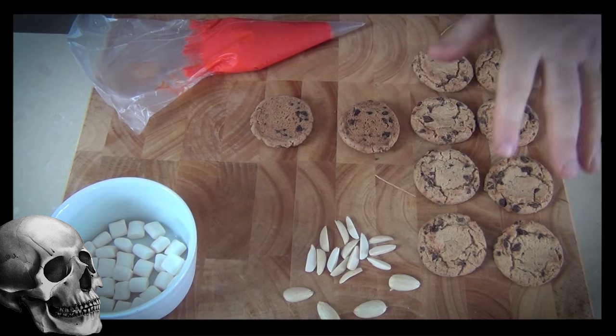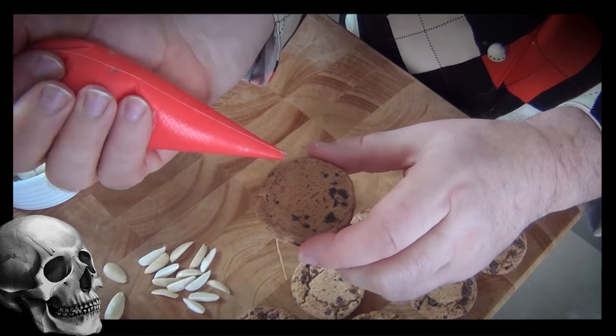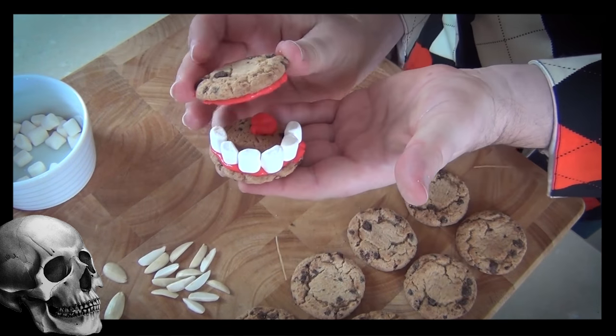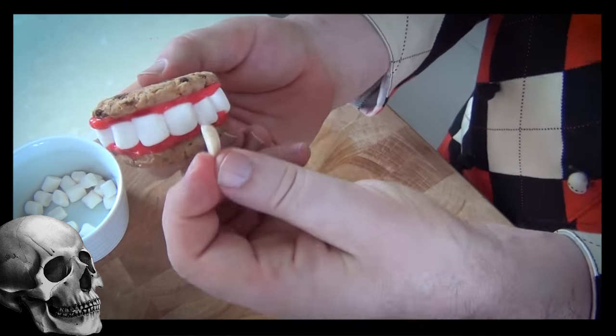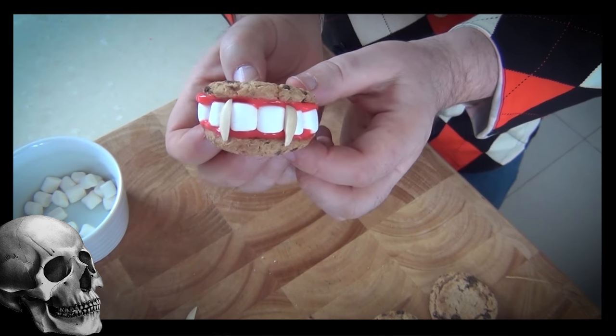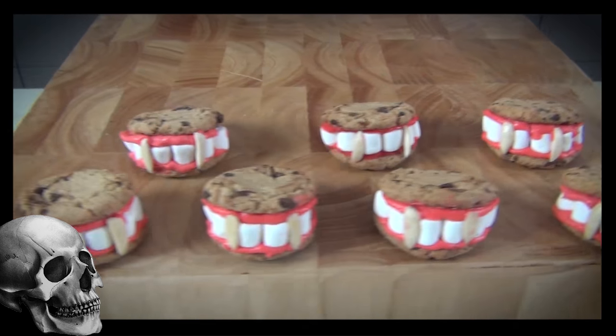Now I said this was going to be a top 10 video but we're throwing a spare in just for luck. These are another great cookie made with a simple shop-bought chocolate chip cookie — we turned them into these fantastic fang cookies and they're great just to chuck one in your mouth and have a little bit of fun on Halloween.